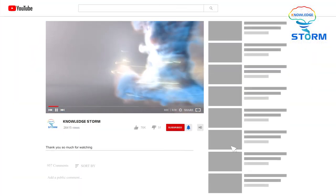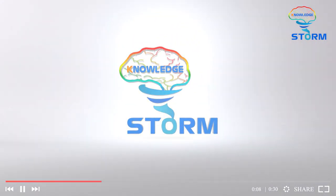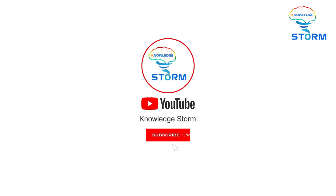Don't forget to subscribe to our channel and like the video to support us, as well as turn on the notification bell so as not to miss any interesting piece of information. Now, let's get the exploration started!